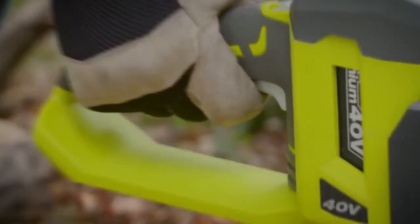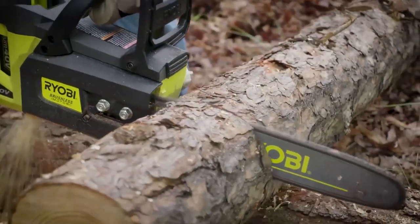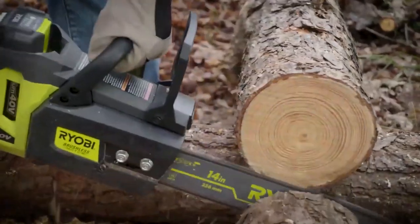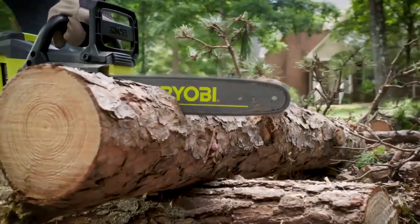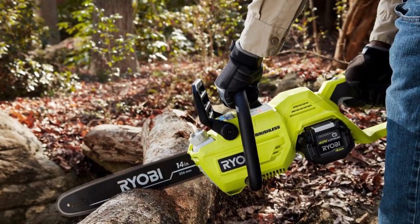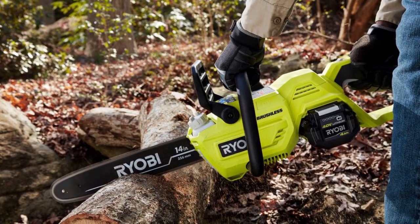This Ryobi cordless chainsaw features gas-like power without the hassle of gas and oil. Its brushless motor produces higher torque and faster chain speed that results in better performance. This cordless brushless chainsaw is powered with a 40-volt, 1.5-amp-hour lithium-ion battery and a 14-inch bar and chain that are perfect for larger cuts and yard cleanup. A full charge will last an hour of use. The chainsaw speed is 23 meters per second, which is excellent and can certainly match that of many gas-powered models.